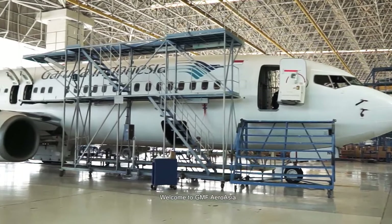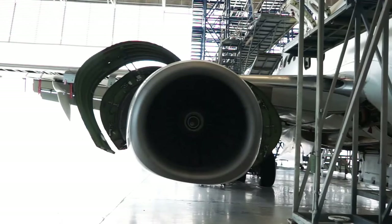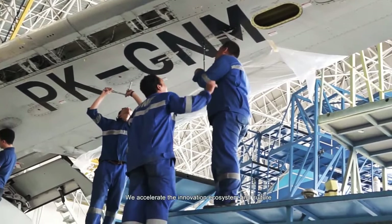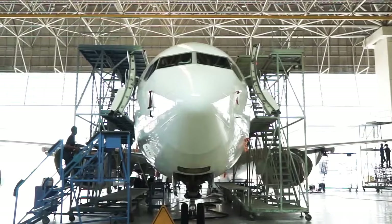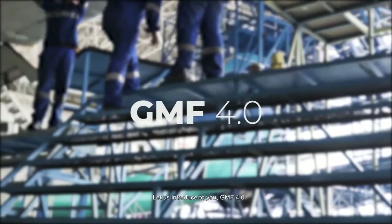Welcome to GMF AeroAsia, your one-stop solution maintenance provider. We accelerate the innovation ecosystem and culture, unleash our creativity and passion. Let us introduce you to GMF 4.0.